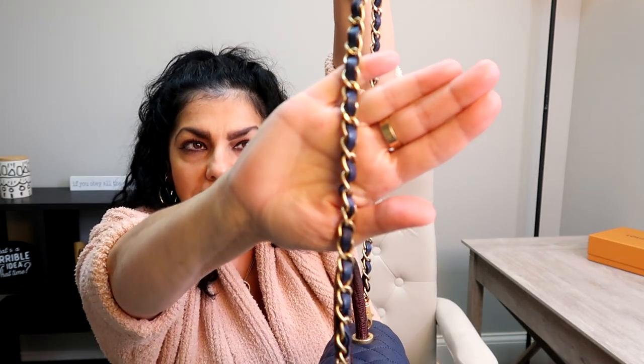The only con — and I wouldn't even really call it a con, just a tiny bit of a disappointment — is that the chain is kind of small. Wouldn't it be fabulous if the chain were a little more substantial? Maybe the lightweight chain is intentional, which is why I'm going to try to find a brushed gold chain to use occasionally. But honestly, it's really hard to find a con on this bag.